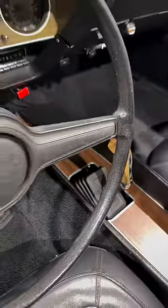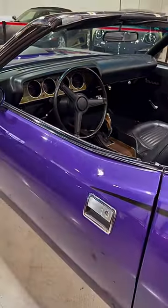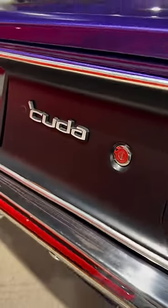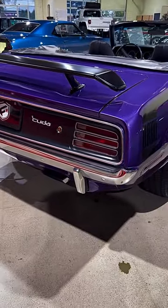Inside, bucket seats and fold-down rear seats accommodated both passengers and extra cargo. And out back, the signature circular taillights made it instantly recognizable as a Barracuda.